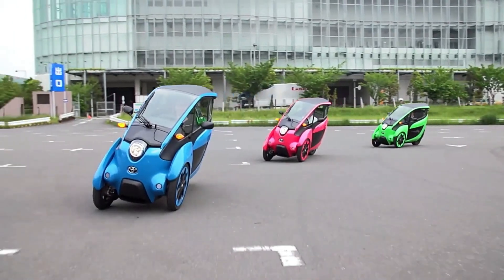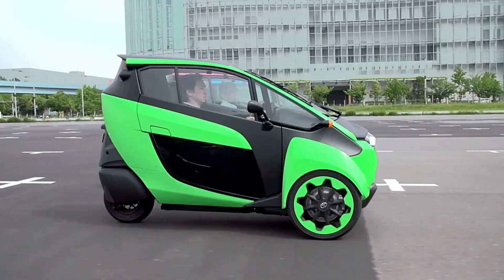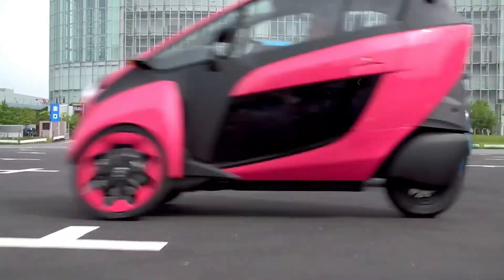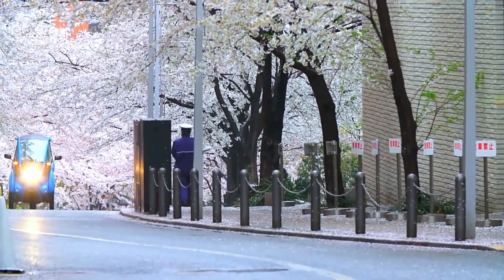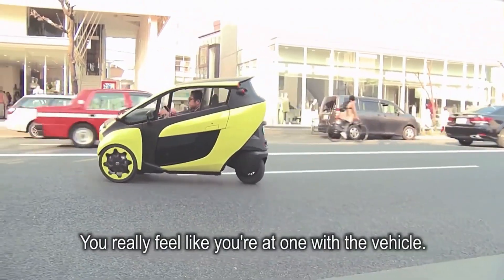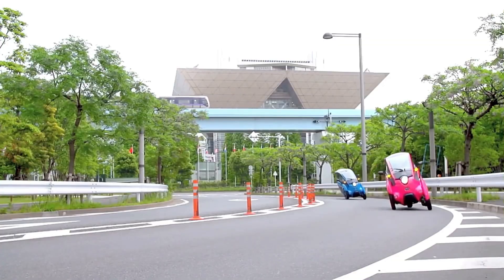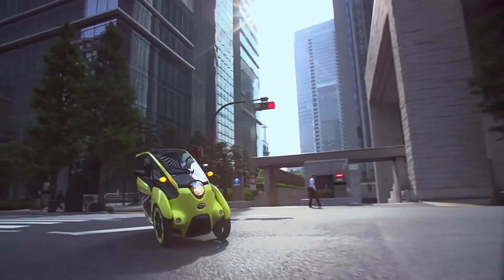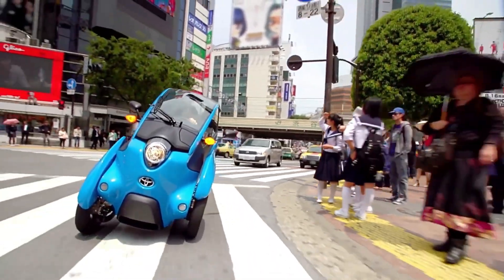The i-Road's sleek, futuristic design incorporates smart technology including an intuitive control system and real-time performance monitoring. Its small footprint and agile handling make it perfect for congested urban environments, offering a practical and stylish solution for modern city travel. With the Toyota i-Road, the future of urban mobility is here, combining innovation, efficiency, and sustainability in a compact, user-friendly package.